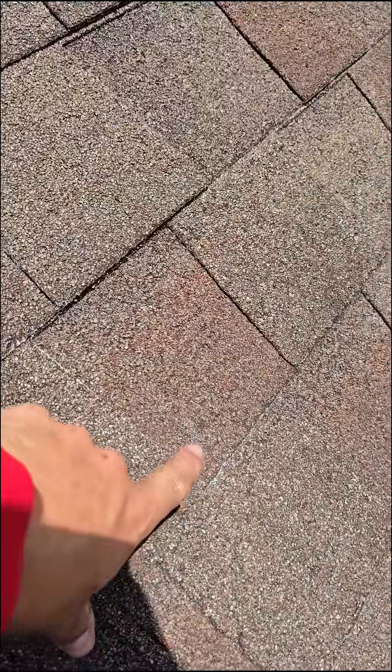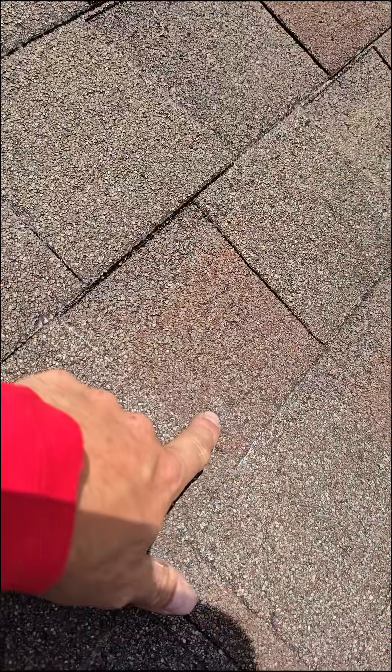Hail hits your roof and removes the large asphalt granules, which are part of the composition of the shingle. Those granules allow the shingle to deflect UVA and UVB rays. Without them, UV radiation erodes the foundation bed of the shingle. You can see this customer had hail damage a couple years ago — what's showing there now is fiberglass.